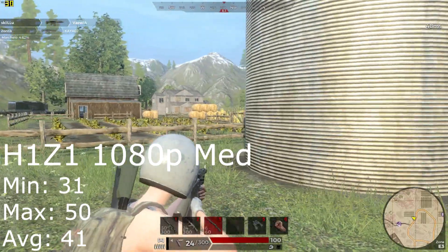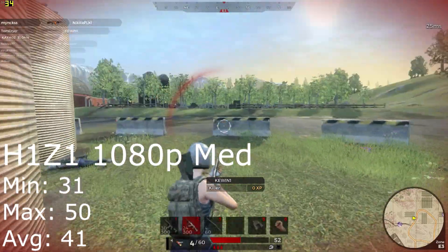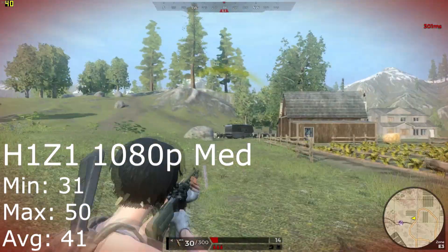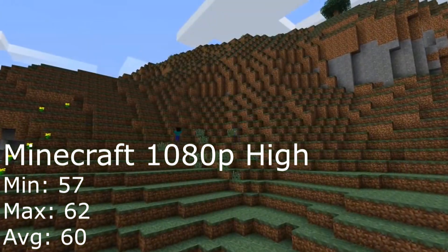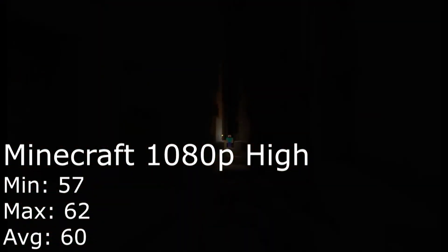H1Z1 also seemed to challenge the CPU, dropping to 31 FPS on medium settings in 1080p. Performance capped at around 50 FPS and kept a still-playable 41 frames on average throughout the benchmark. Minecraft played spectacularly on 1080p high settings with chunks on 18, averaging 60 FPS and barely straying from it, only dropping to 57 FPS.